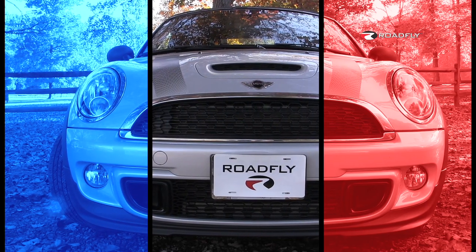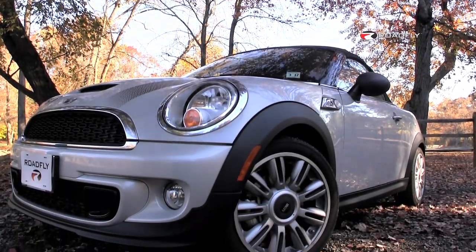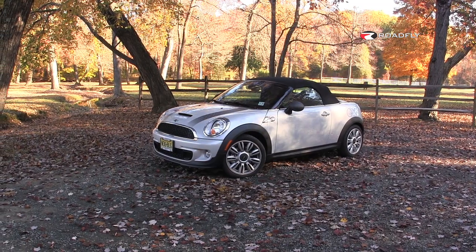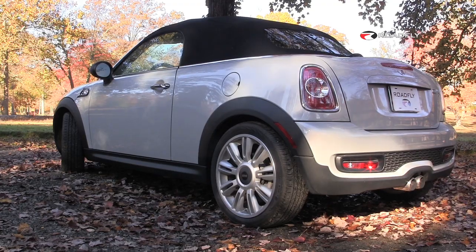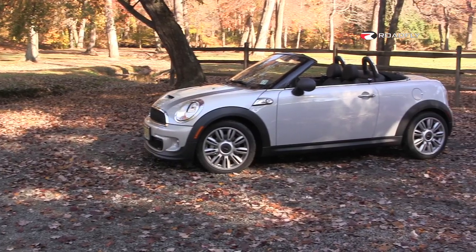In a sea of corporate-looking sedans and mundane crossovers, the Mini certainly does stand out. With an overall length of just over 12 feet, the Mini is over three feet shorter than your average sedan. The car looks good top-up or top-down, but it does have a bit of a squatty look. All four wheels are really pushed out to the extreme corners and there's very little overhang.